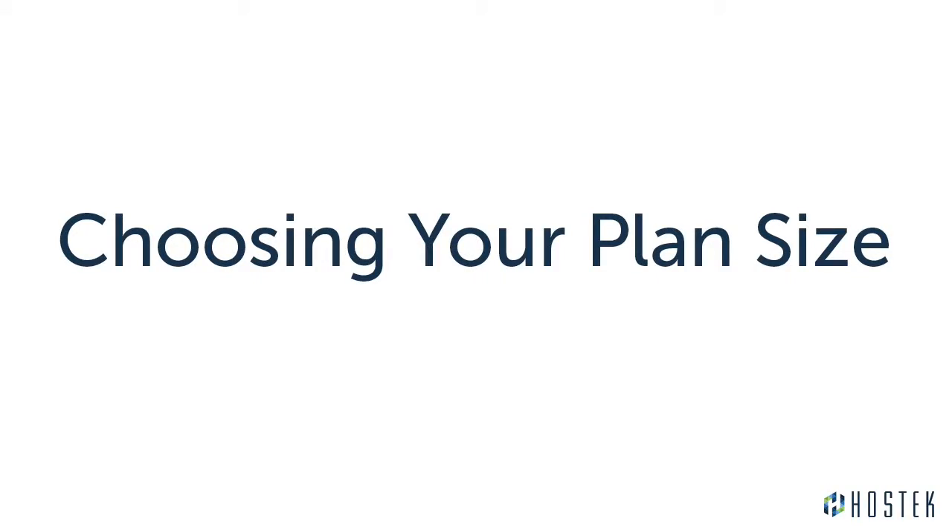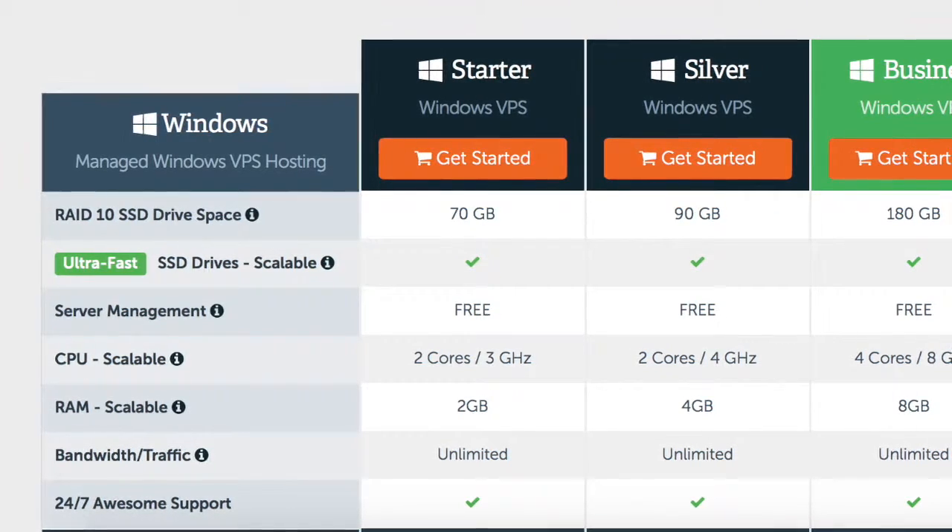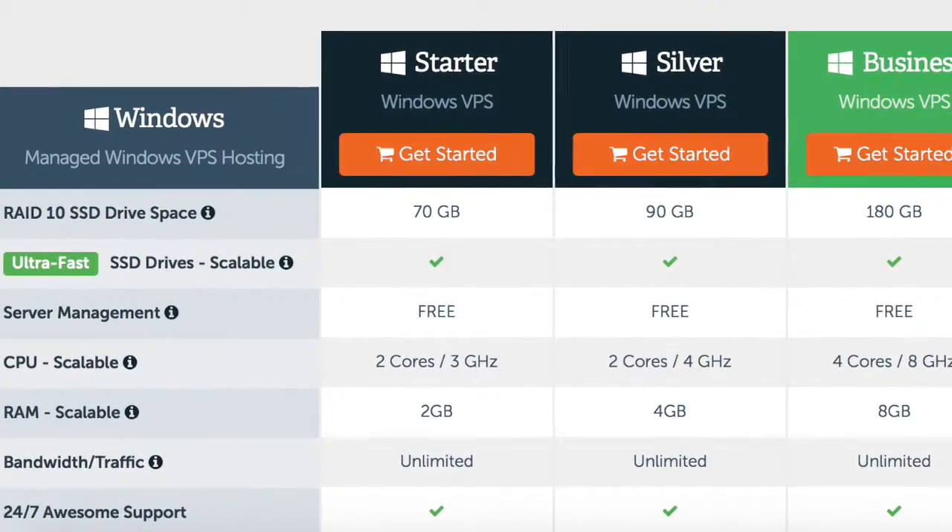The next thing you want to do is choose the size of the plan, and for that we have a few suggestions for you. Is this new VPS replacing one you have now? If so, match it as closely as possible based on RAM, CPU, and disk space.